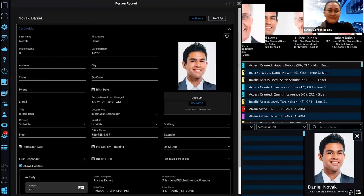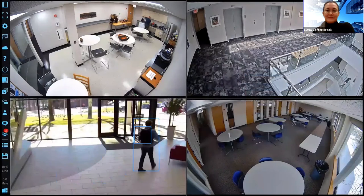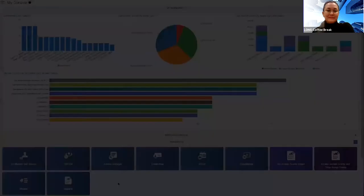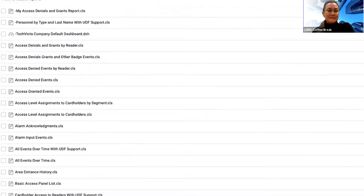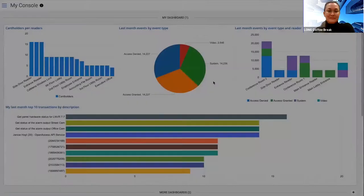Live and recorded video viewing from LenelS2 and VR platforms and third-party video management systems is also supported. The OnGuard reporting and dashboards client leverages a modern reporting engine in the new OnGuard reports browser monitor client to provide powerful insights that enhance efficiency, safety, and security. This client offers standard and optional customized reporting to meet a variety of reporting needs. The OnGuard dashboards feature enables visualization of system, cardholder, and alarm data in a variety of customizable graphical formats.